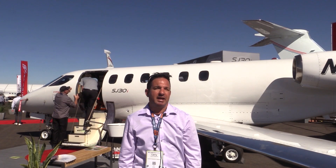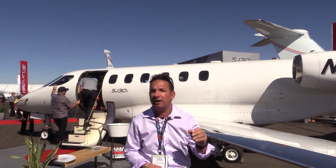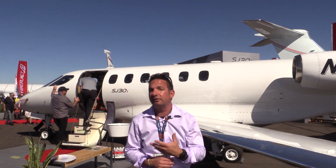Larry Angolsono at AvWeb and Aviation Consumer Magazine here at NBAA in Las Vegas, Nevada. Wandering around the outdoor exhibit area, I spotted an interesting little jet from CyberJet. It's the SJ-30I. This is the flight test airplane behind me. It's got some pretty impressive numbers, and here are the details.